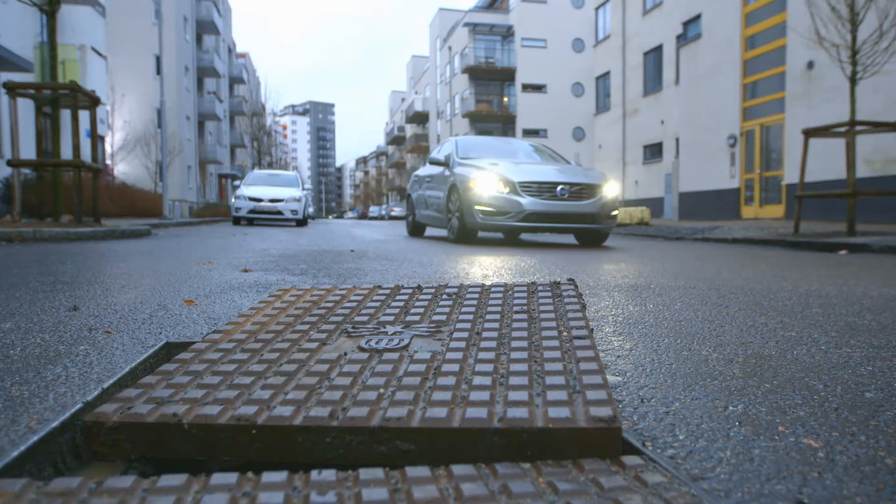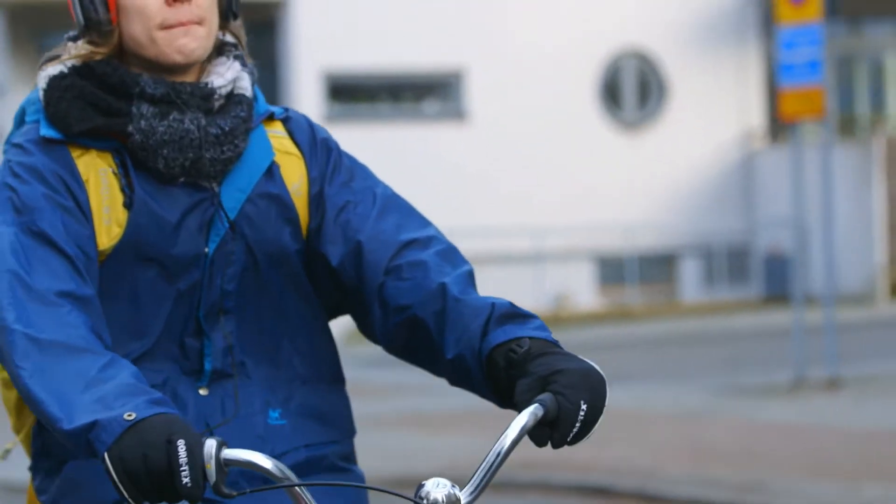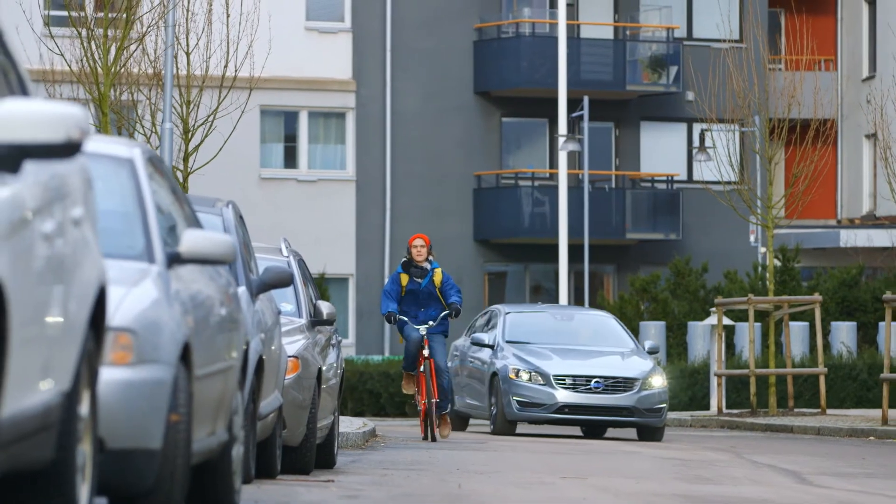Once again, a world first that saves lives by helping to protect unprotected road users. From Volvo Cars.